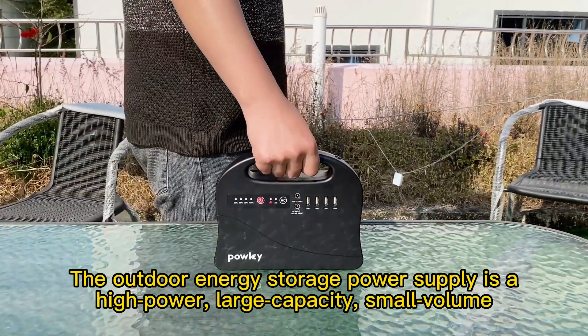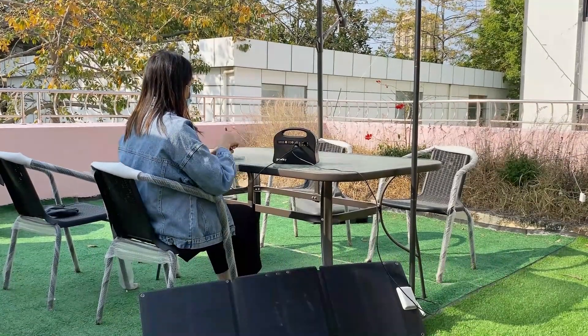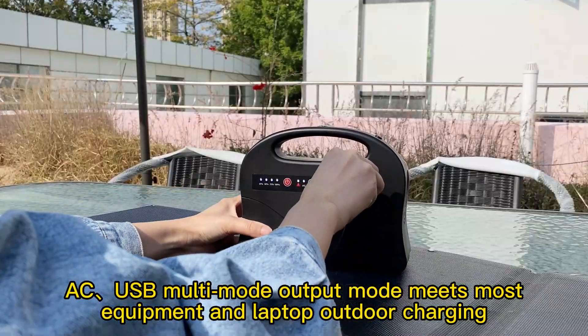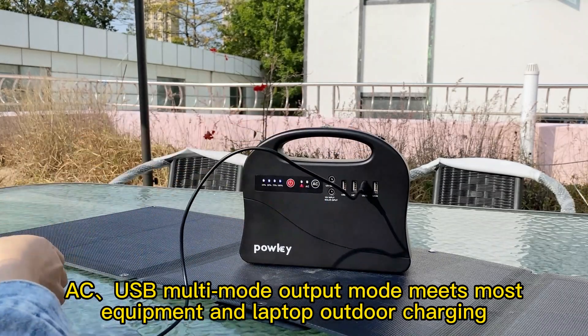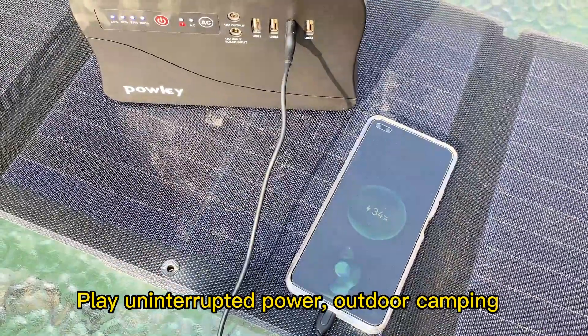The outdoor energy storage power supply is a high power, large capacity, small volume device. AC and USB multi-mode output meets most equipment and laptop outdoor charging needs. Play uninterrupted power outdoor camping.